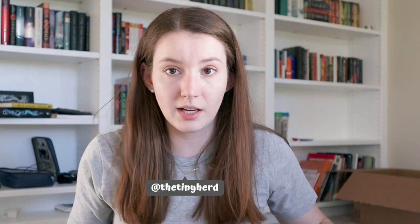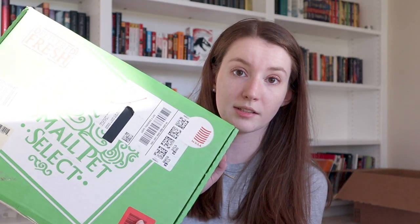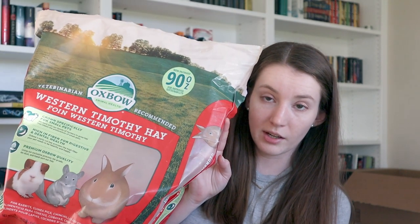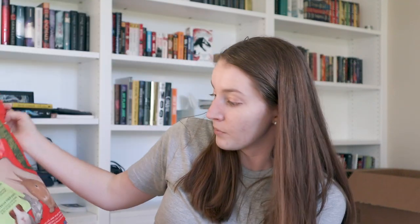First, let me tell you the brands. I have Small Pet Select second cut Timothy hay, and the Oxbow Western Timothy. I bought these two because they're the most commonly talked about, and I wanted to compare them with some other brands that aren't talked about as often.